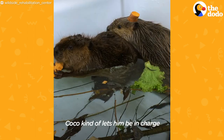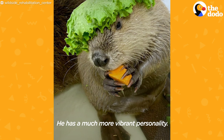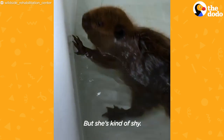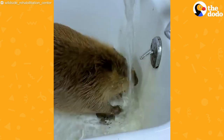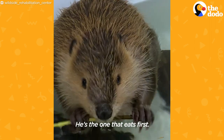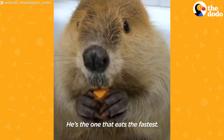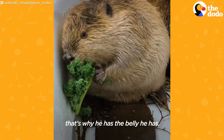Popo just kind of lets him be in charge and do what he wants to do. He has a much more vibrant personality, but she's kind of shy. He likes to play. He's the builder of the group, the one that eats first and eats the fastest — he probably gets the most sweet potato.